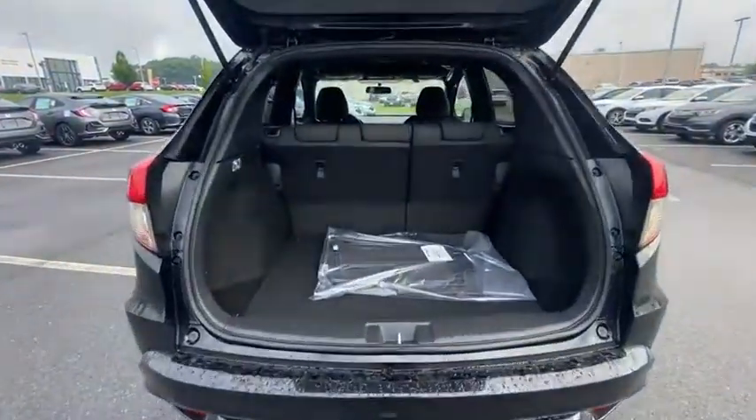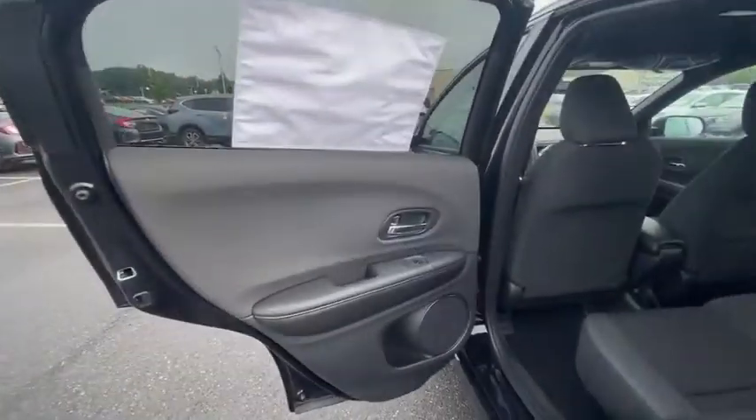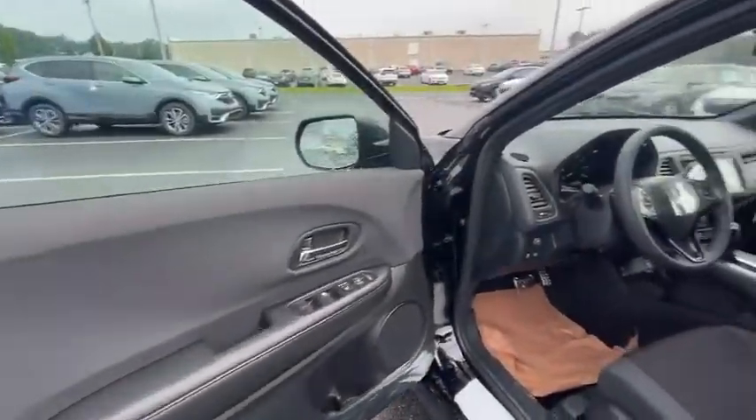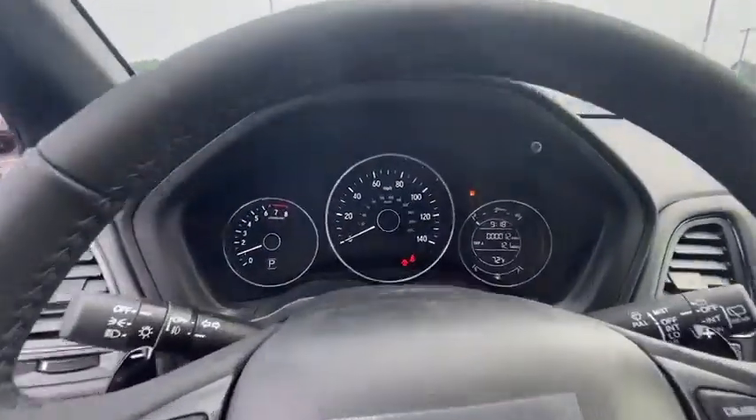Rear window defroster, power windows, electronic stability control, brake assist, panic alarm, remote keyless entry, tachometer, cloth seat trim, front reading lamp, rear window wiper, front bucket seat.